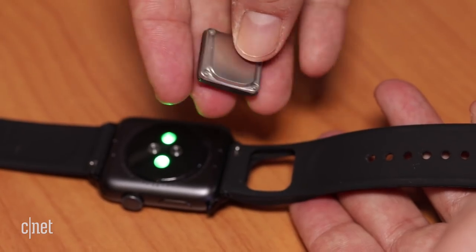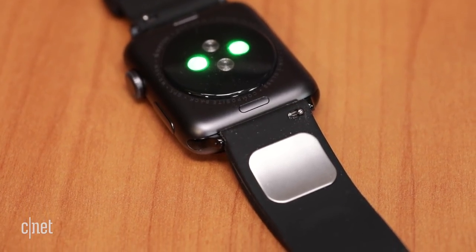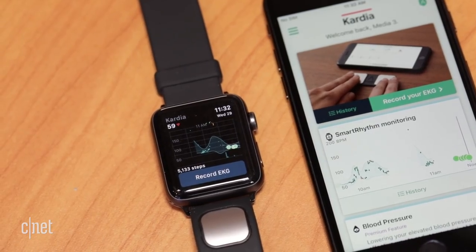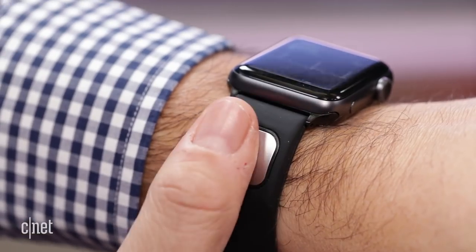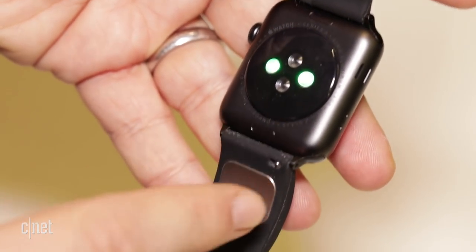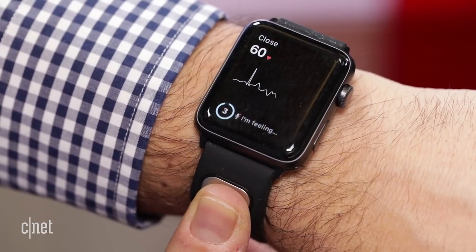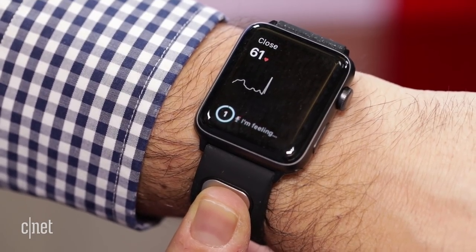The $200 CardiaBand has a battery-powered sensor in its band that connects via Bluetooth and completes an electric circuit for 30-second EKG readings. Just apply your thumb or your finger. Cardia's mobile app uses the Apple Watch heart rate sensor in addition to take continuous readings throughout the day and note moments where it might be good to take a spot reading.